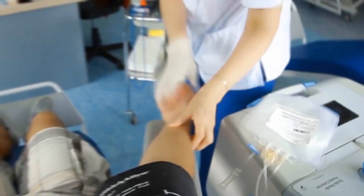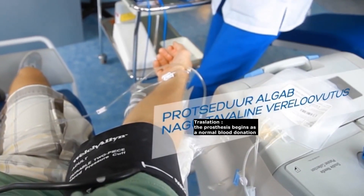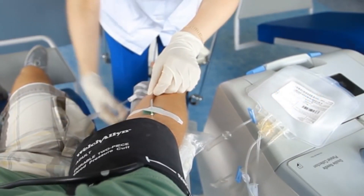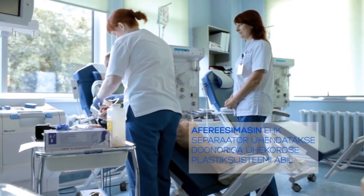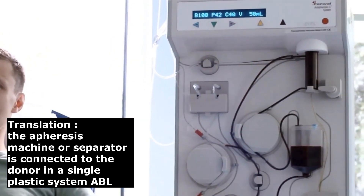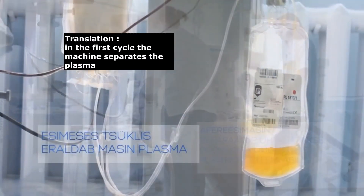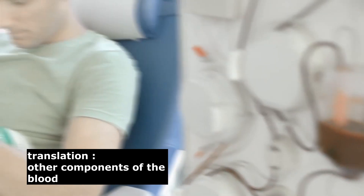Let's have a look at the video clip of how plasmapheresis is actually done.